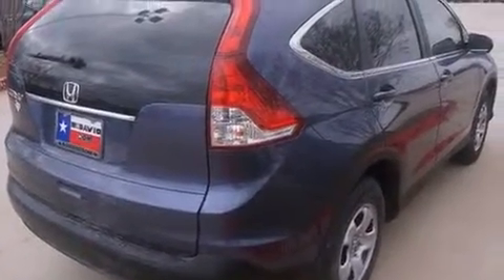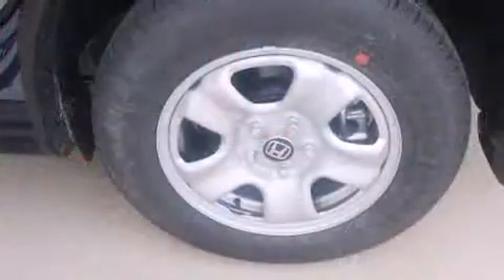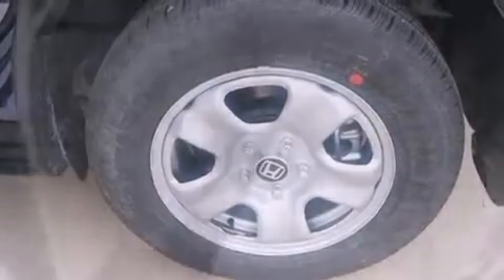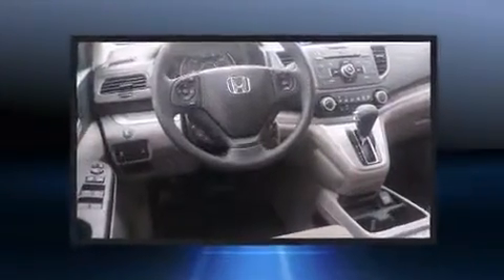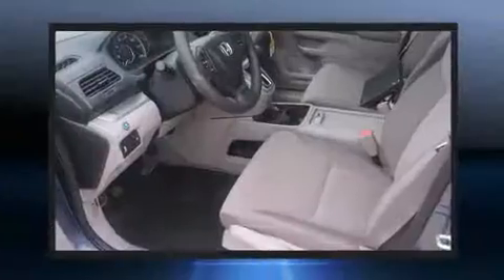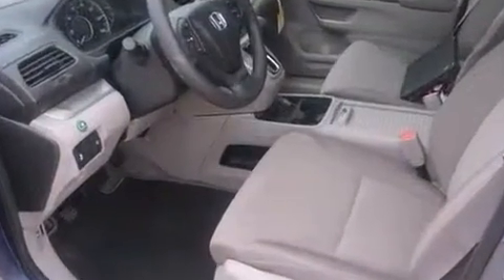Honda ensures the safety and security of its passengers with equipment such as dual front impact airbags with occupant sensing airbag, head curtain airbags, traction control, brake assist, a panic alarm, and four-wheel disc brakes with ABS. Electronic stability control ensures solid grip atop the road surface, no matter how challenging the driving conditions.